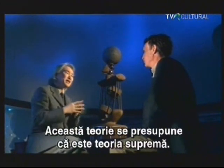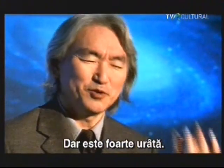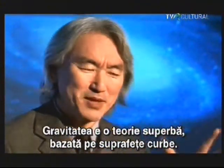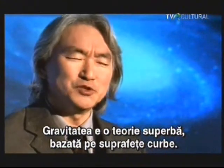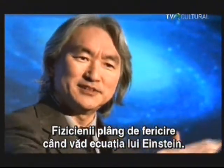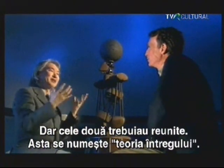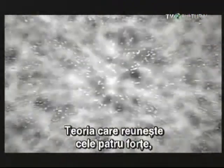Then we have gravity — beautiful, gorgeous, supreme, based on curved surfaces. Physicists literally cry when they see Einstein's equation. Obviously, the two have to come together. That's called the theory of everything — the theory that we unite all four forces into a single superforce that existed at the beginning of time.